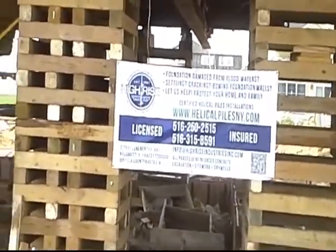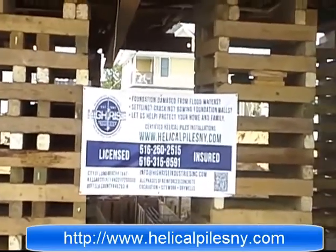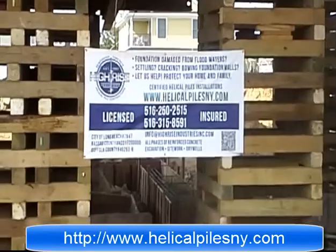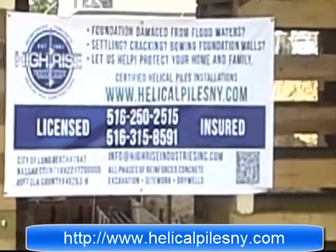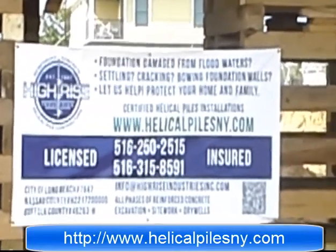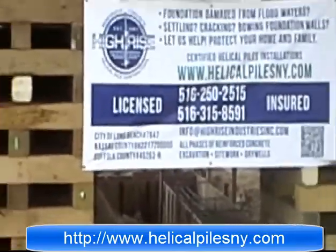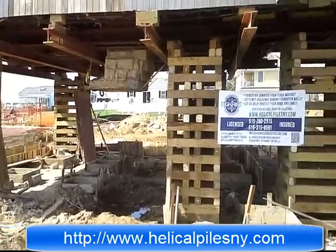In the future, if you need helical pile installations, please give us a call. Our number is 516-250-2515, or you can visit us on the web at helicopilesnewyork.com. This is Vesovio with High Rise Industries. Thank you for watching this video — I'll see you soon on the next job. Bye.